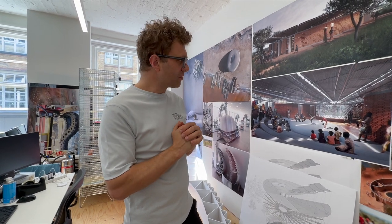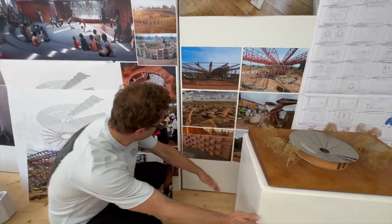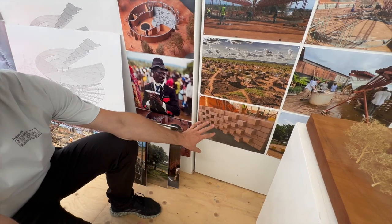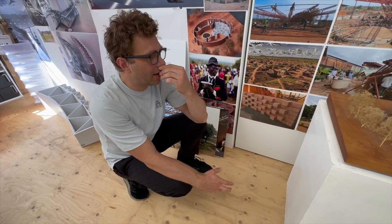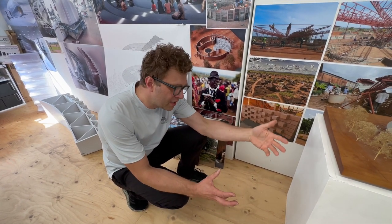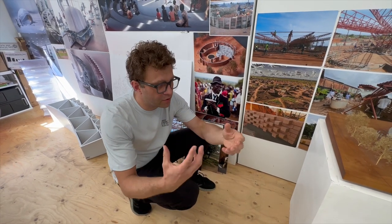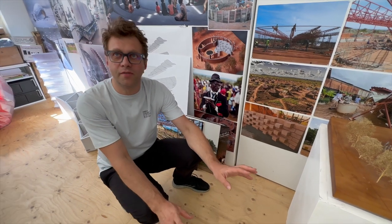We want to make this building as sustainable as possible, so we thought let's make as much as we can locally — really local in Bidi Bidi. We looked at the brickwork. The brickwork uses non-fired bricks. We need about 50,000 of them. We could have used fired bricks, but there's massive deforestation happening in the refugee settlements, and there are social tensions between the local community and refugees around collecting wood. It's also sometimes unsafe for women who go to get the wood. So we decided not to use wood, which meant we couldn't fire the bricks.